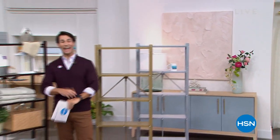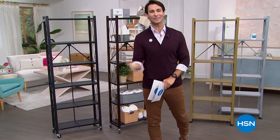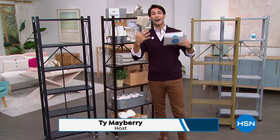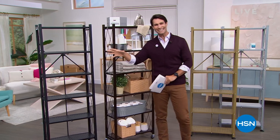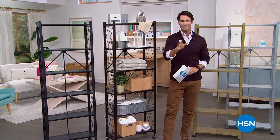Welcome to HSN. My name is Ty Mayberry. It is Customer Appreciation Month — all month long we are celebrating you, our customers. Thank you for hanging out with us, being part of the HSN family, for shopping with us. We've got some great behind-the-scenes things we're going to show you and we're highlighting some of our customers all month long. It's about you.